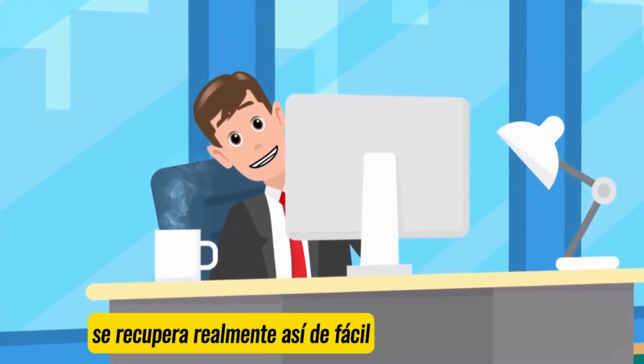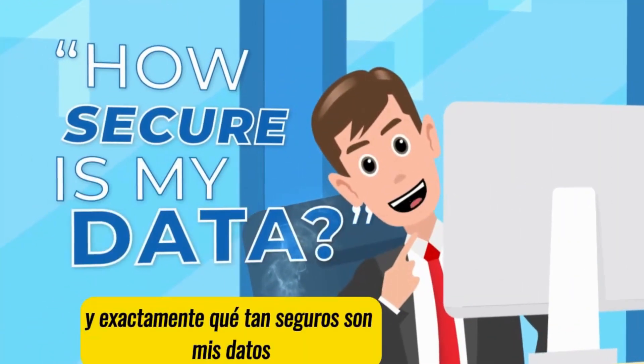Is GoP Backup really that easy? And exactly how secure is my data?